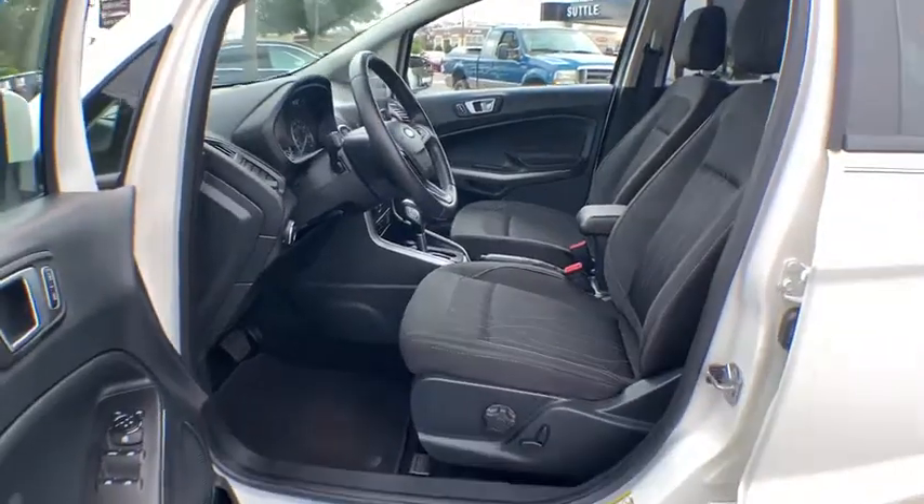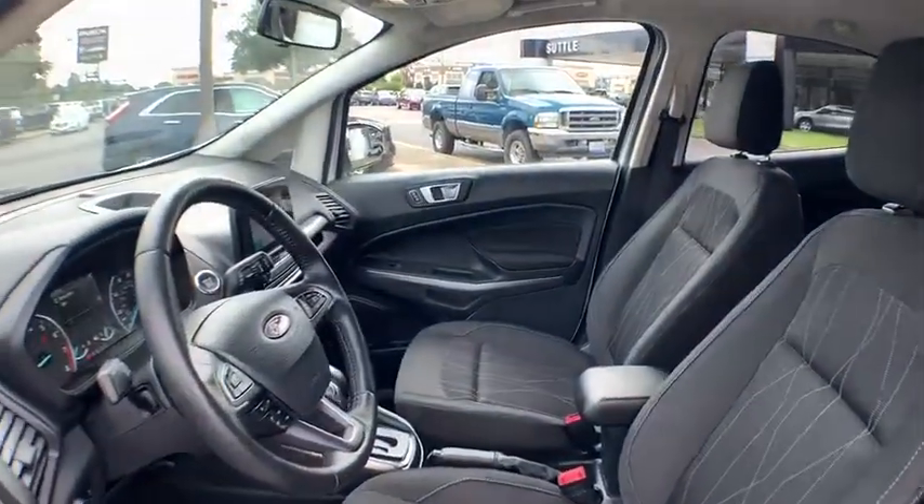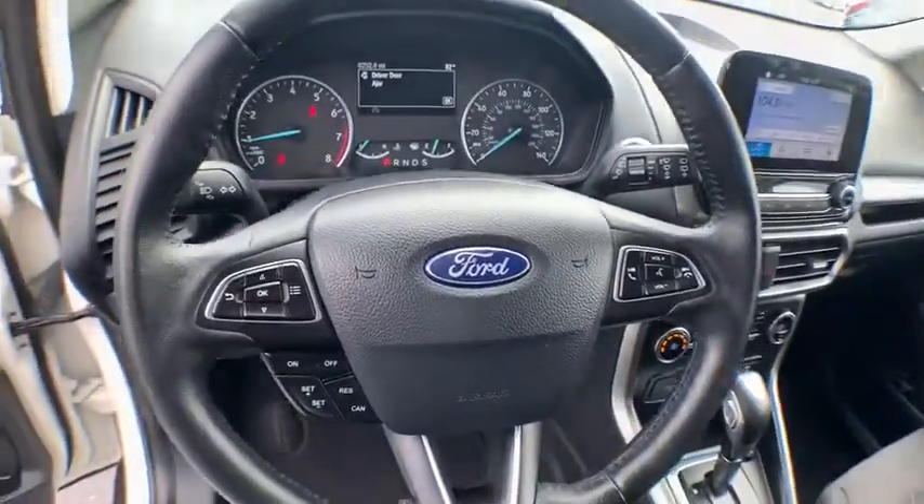Panic alarm, power moonroof, power driver's seat. This beauty will even make your house keys jealous. Drive it today!